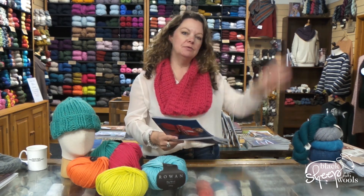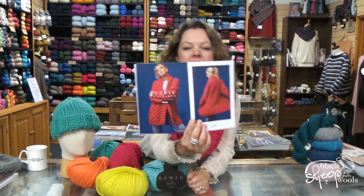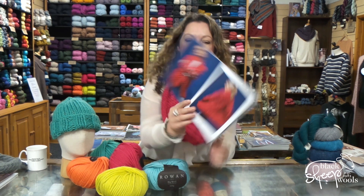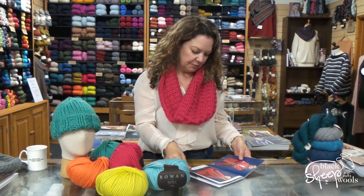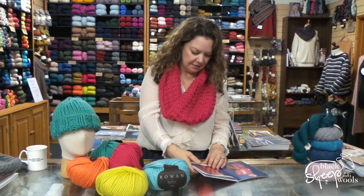Entrelac seems to be back in favor — you're seeing quite a bit of it around at the moment. The first baby blanket I ever knitted was entrelac with a big lacy border, it's not something you've seen for ages. Here's the cardigan in greater detail — the Keris cardigan — just look at that cable down the back, it's really really beautiful.